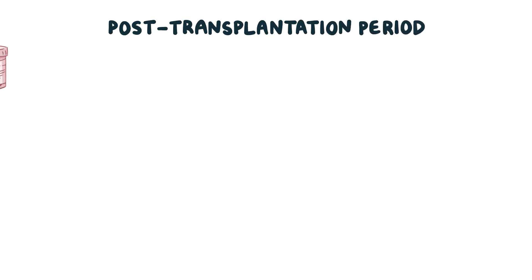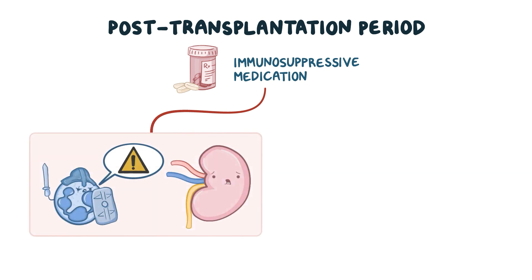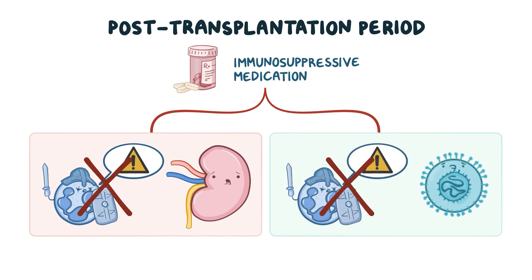In the post-transplantation period, the recipient is usually given immunosuppressive medication in order to prevent their immune system from recognizing the transplanted tissue as foreign and causing rejection. However, one major disadvantage of this approach is that the weakened immune system is unable to protect the body against pathogens like CMV.